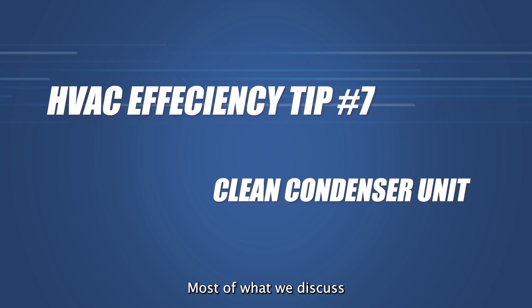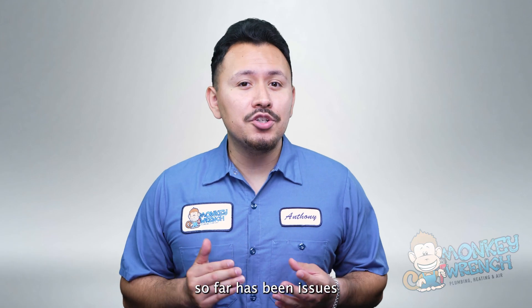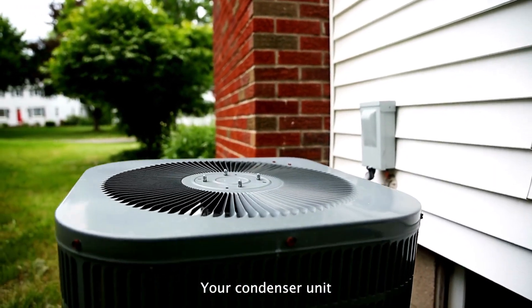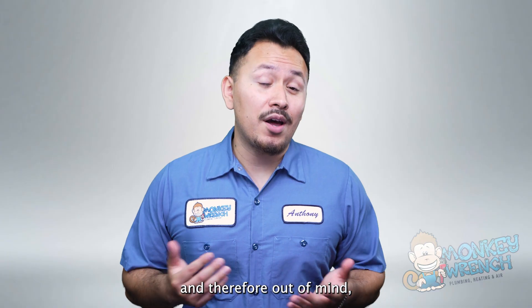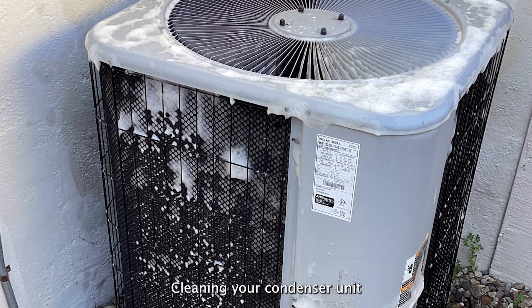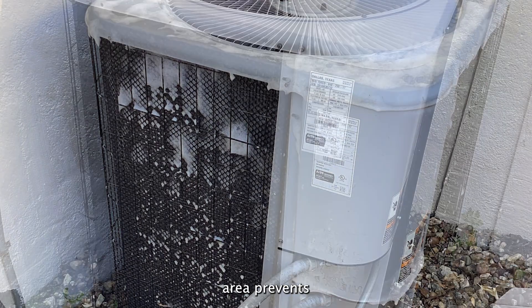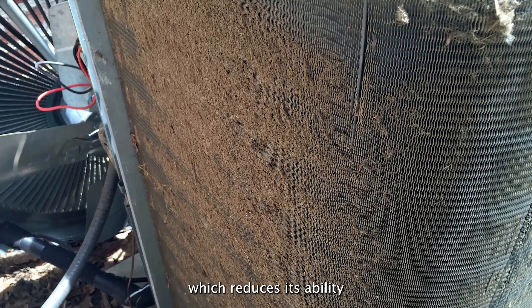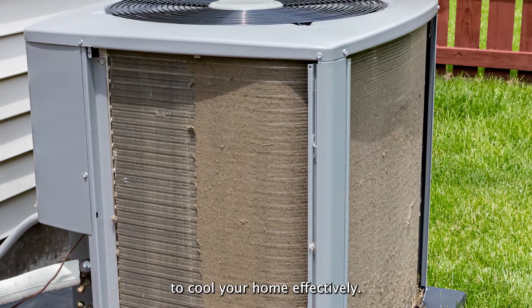Number seven: clean the condenser unit. Most of what we've discussed so far has been issues and solutions within the home, but now we're headed outside for a moment. Your condenser unit might be out of sight and therefore out of mind, which is why it's important to check on it every so often. Cleaning your condenser unit and the surrounding area prevents debris, dirt, and dust from building up. Buildup can cake up the unit, which reduces its ability to cool your home effectively.